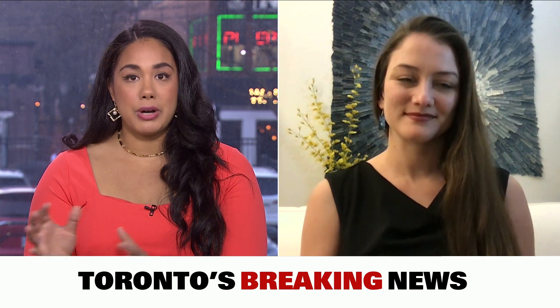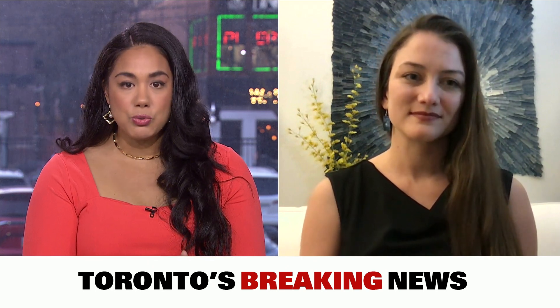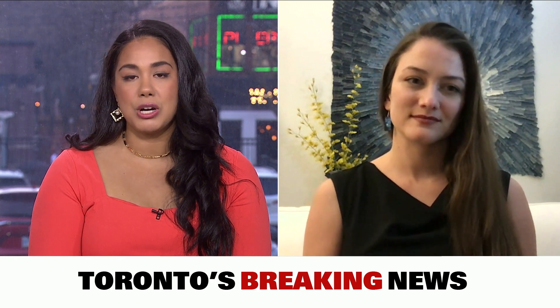Thank you so much for your time. I want to start off with — when you and your team initially rendered this image on the right hand side of the screen, compared to what we saw back in 2019, what was your first impression?